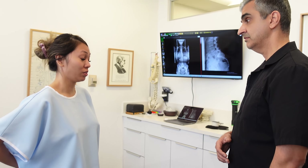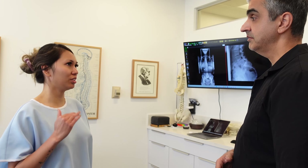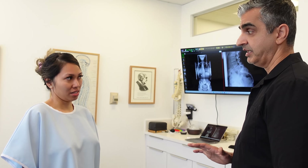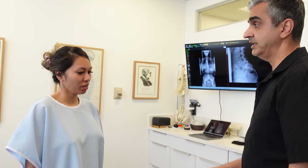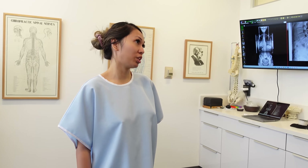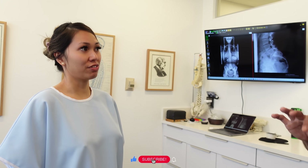Climbing up the stairs is a little easier. It's easier, but it's not completely gone — there's still a little bit. Is it at least 20% better? Yes, it is. And how about the sciatica going from the butt down? It improved — it's at least 20% better from our last visit. Yes, from our last visit, which was yesterday.